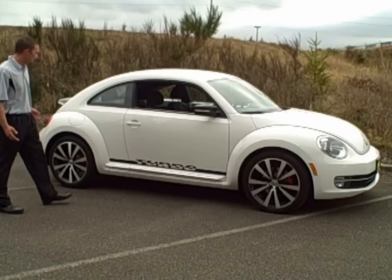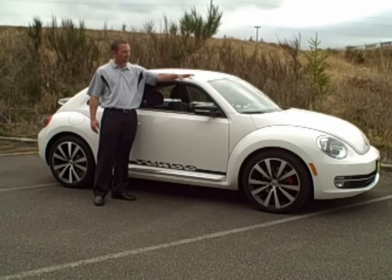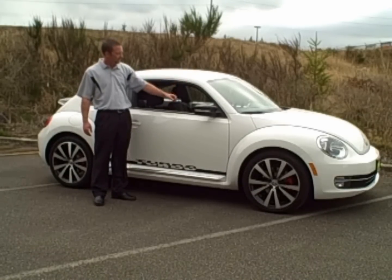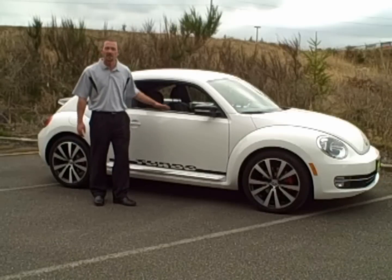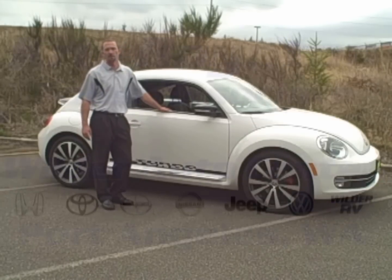You can see it's a great-looking car. It's got all your classic Volkswagen stuff — the round headlights and the color-matched dash. You really need to come out and check this car out. Wilder Volkswagen with me, Chris Boynton, Port Angeles, Washington.